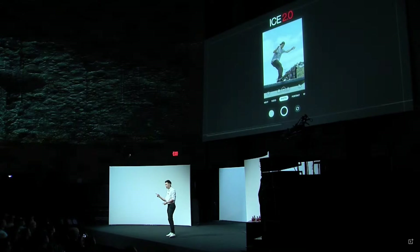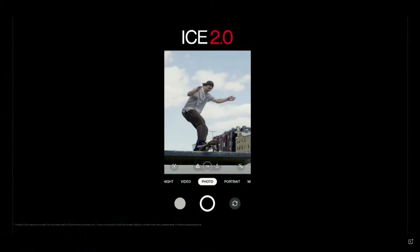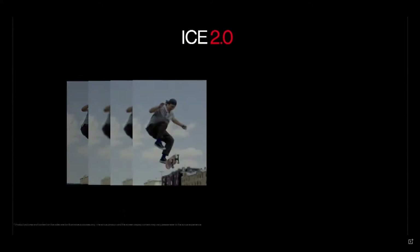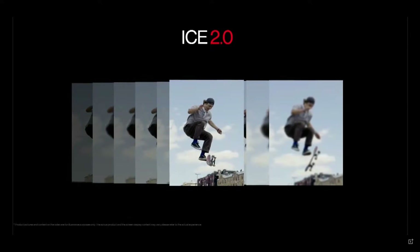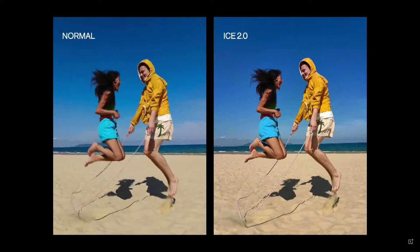Raise your hand if you've ever scrolled through hundreds of photos in your camera roll just to pick the best one. With the ICE, it captures a short burst of frames and uses an algorithm to pick the clearest one. This dramatically improves the clarity of the images. The improvement in split-second capturing increases the success rate by nearly 65%. More often than not, one shot will be enough on the OnePlus 10T.